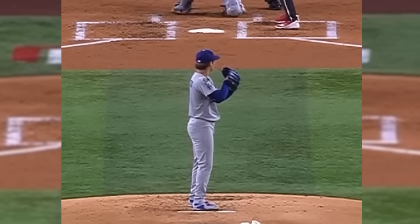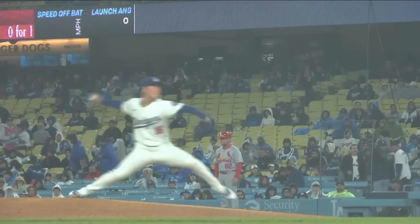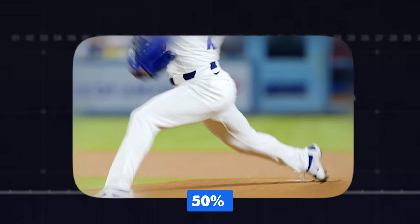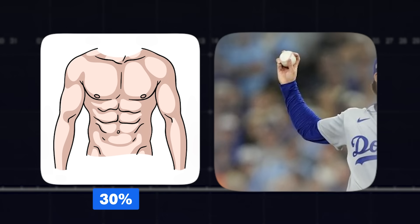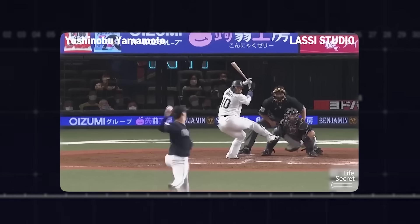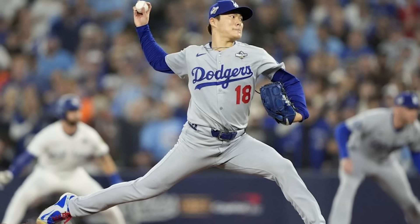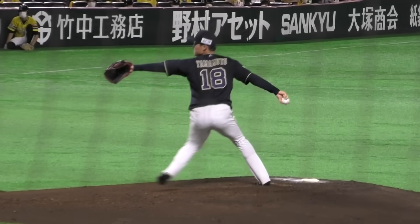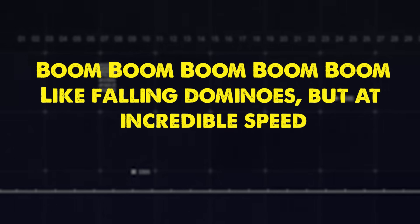This speed doesn't come from his arm. It comes from the ground, from his legs, from his hips, from his core. Research shows that the legs generate about 50% of ball velocity, the torso and hips generate about 30%, and the shoulder and arm only 20%. The arm is just the last link in the chain — the whip at the end that transfers all that sequential energy into the baseball. Watch how each segment fires in perfect order: back leg drives, hips rotate, torso follows, shoulders whip around, forearm snaps forward — like falling dominoes at incredible speed.